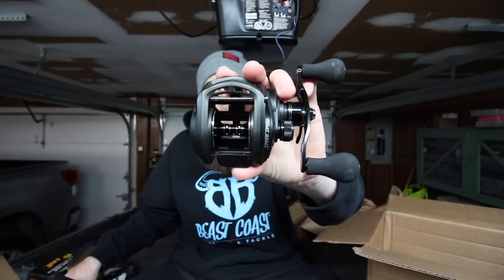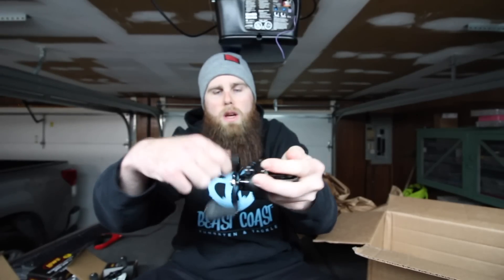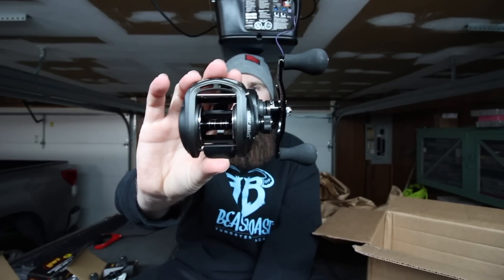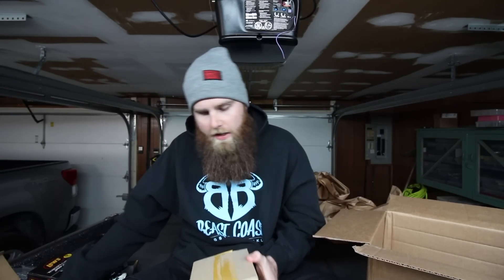The next reel is going to be my baby pretty soon - I'm going to use it for swim baits and A-rigs. That is the Lew's Speed Spool Super Duty Wide Edition, and I got it in the 6.8:1 gear ratio - not too fast, not too slow, with plenty of torque. It comes with an extra wide spool so you can spool up heavy braid, copolymer, or fluorocarbon, plus a big 100mm swept power handle with foam grips. The bearings, gears, and components are all beefed up - everything about this reel is bigger and badder than the normal Speed Spool. I cannot wait to toss some big swim baits with it.